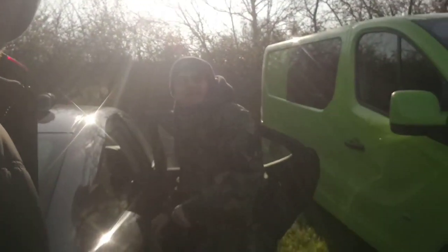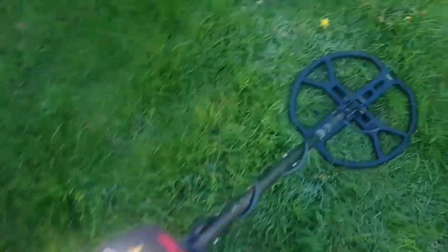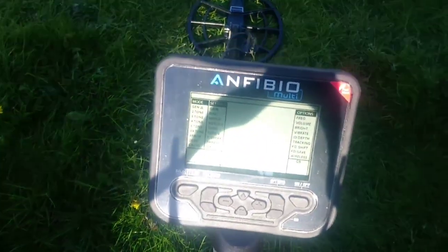Right, so today is Sunday and I'm out on a paid dig with Southwest Detectorists. I'm out with Treasure Ed today and I'm just going to show you a little bit of the kit we're going to use today, because we're both using different kit. I'm using my 250 with my new storm coil.